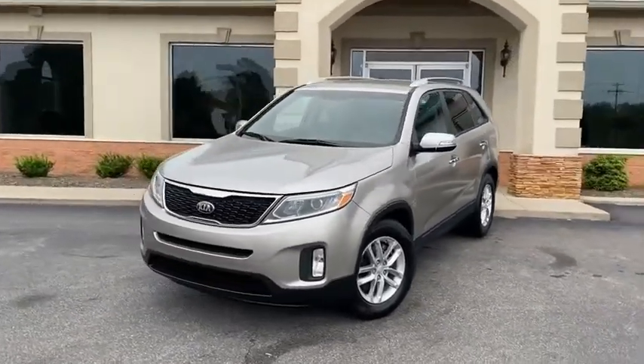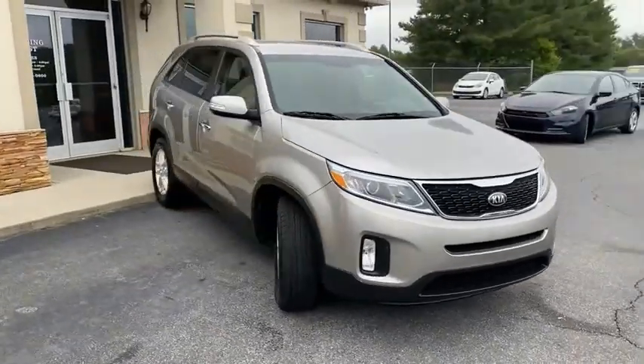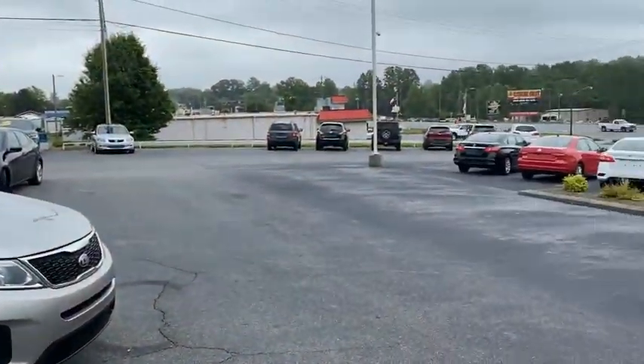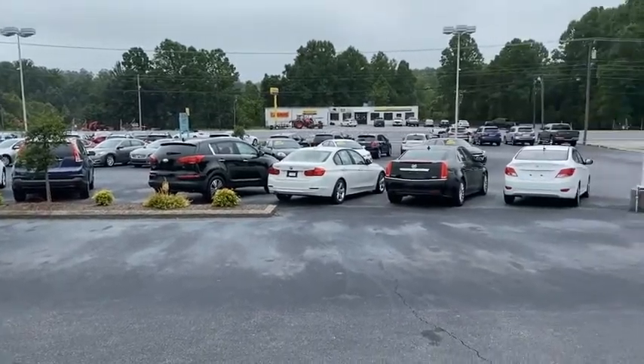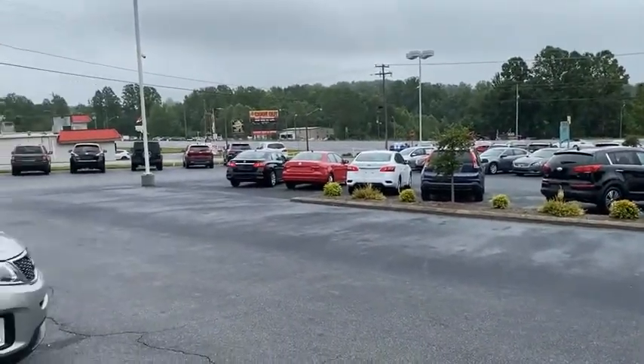It's on my Conover location. Huge selection of inventory right here at the Trading Post in Conover. We have two locations, all family owned and operated by my family — 40 years in the business. You can buy here with confidence.